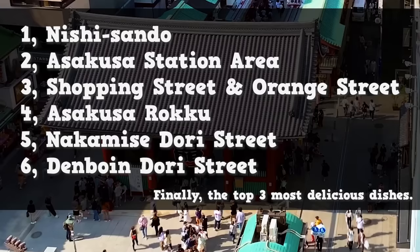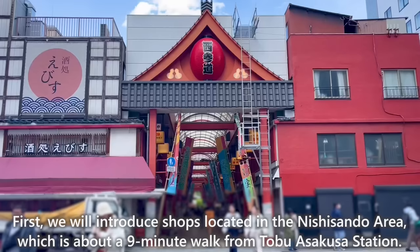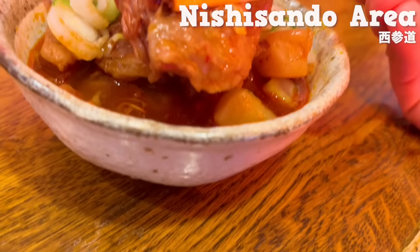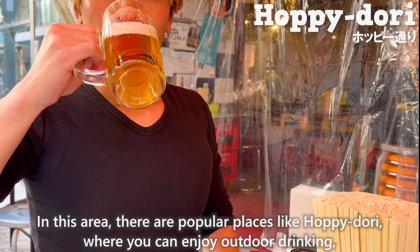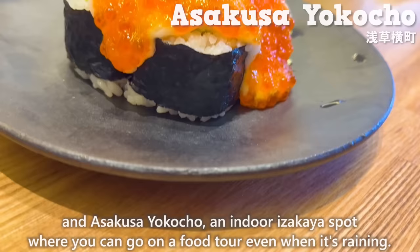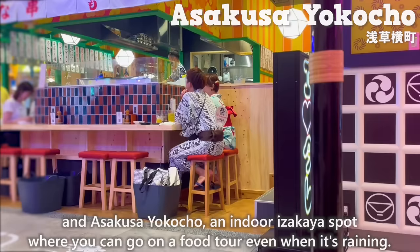First, we will introduce shops located in the Nishisando area, which is about a 9-minute walk from Tobu Asakusa Station. In this area, there are popular places like Hoppy Dori, where you can enjoy outdoor drinking, and Asakusa Yokocho, an indoor izakaya spot where you can go on a food tour even when it's raining.